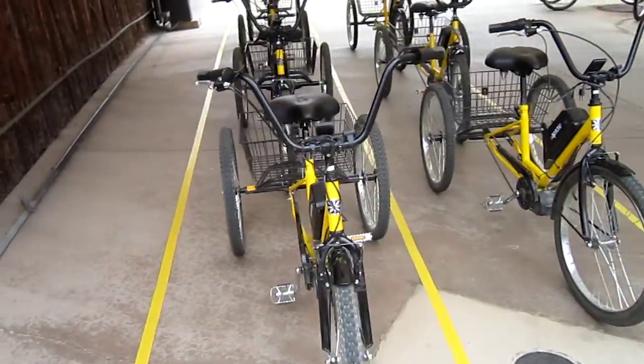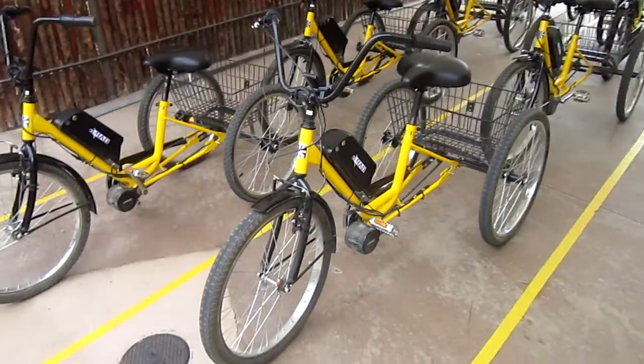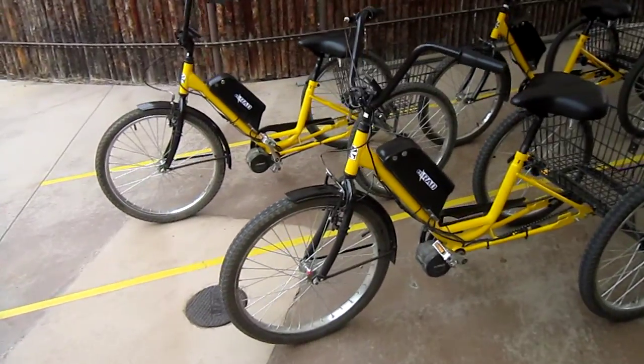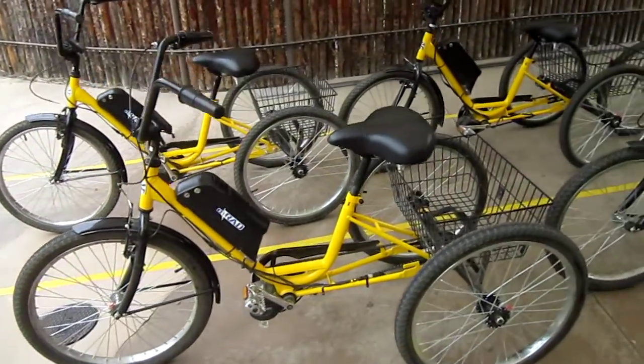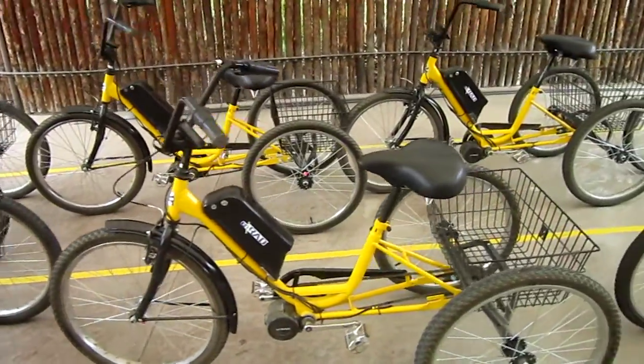I think these are Sun brand trikes, but I can't be sure. What they've got is the ERAD mid-drive system, and of course they're all governed to make a nice, easy experience here at the Wild Animal Park. We're going to be on a safari of eight, and of course Breanne will be our guide.